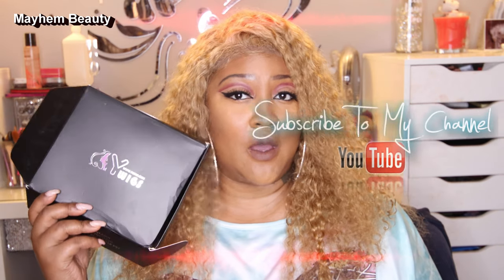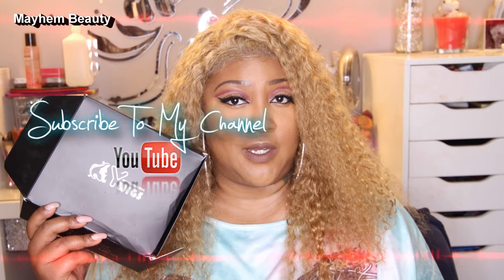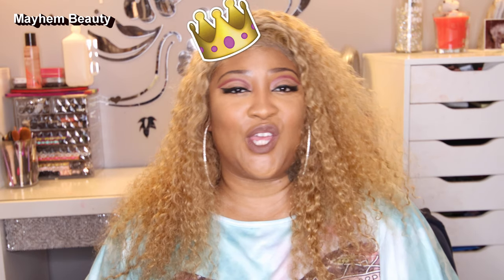What's poppin mayhem goddess crew! In today's video I will be going over this beautiful honey blonde wig by Y Wigs. If this is your first time here and you like this wig already, make sure you watch the video. And if you are a mayhem goddess OG, then welcome back to another video.